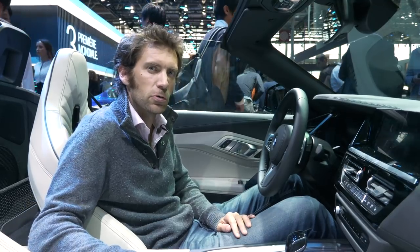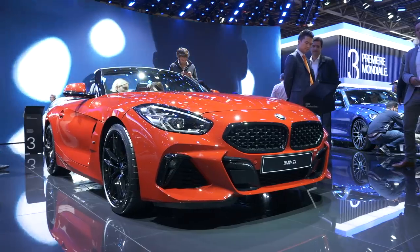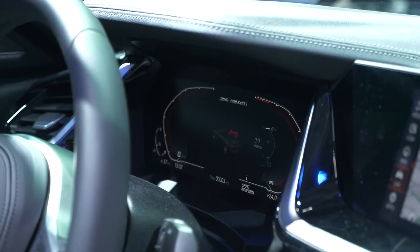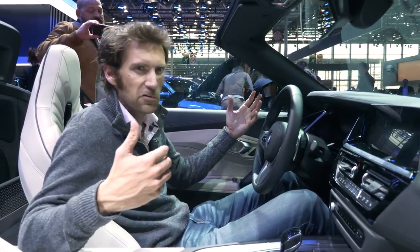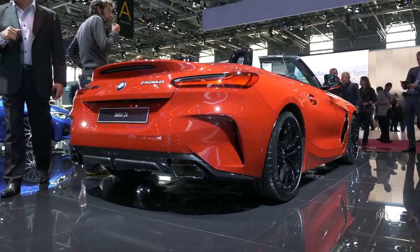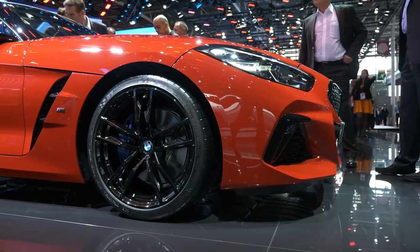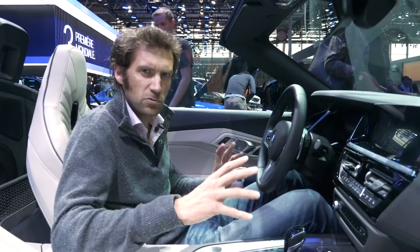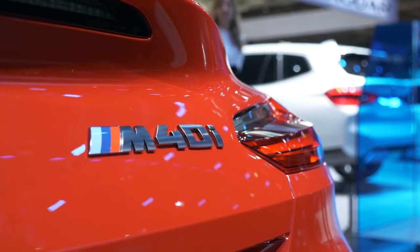The big reveal on the BMW stand was the new 3 Series, and we've done a separate film on that. But also here is the new Z4, which I haven't seen before. The interior is very similar to the new 3 Series — their version of Audi's virtual cockpit. The whole car is about 85mm longer and 73mm wider, so it's quite a big car. It's only coming in soft-top, as the Supra will be the hard-top version of this chassis. We've got two four-cylinder engines and one straight-six, the M40i, doing about four-and-a-half seconds to 62mph.